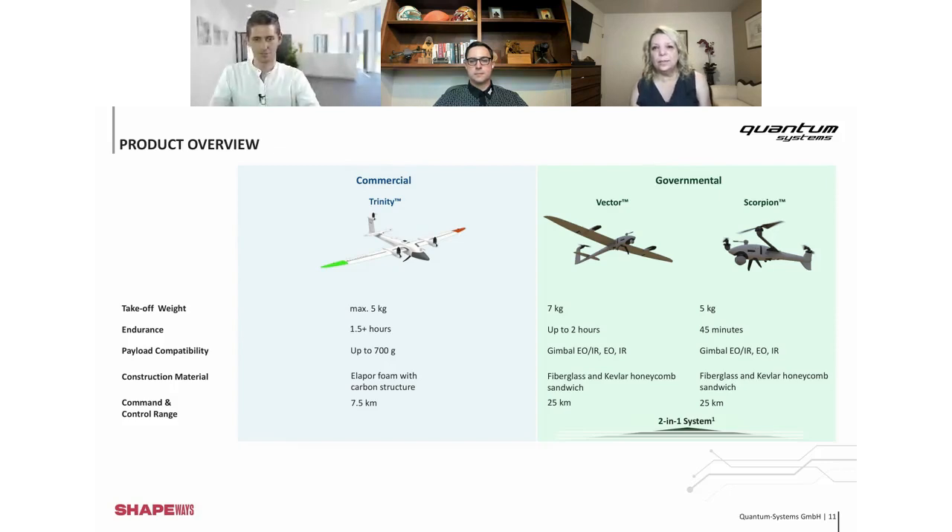Is the QuantumTron not sold anymore? There are some really deep-into-it people in the chat! The QuantumTron was our first product, but it was not really a product — it was a big flying prototype. We got feedback from the market that Trinity is much cheaper, smaller, easier to use, and has almost the same use cases. So it didn't make sense to support two similar platforms, and we decided to stop Tron and move forward with Vector and Scorpion.